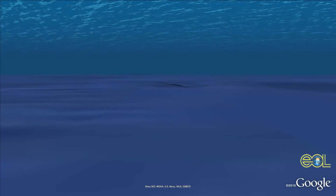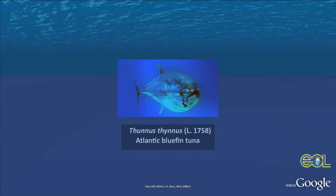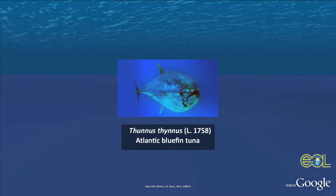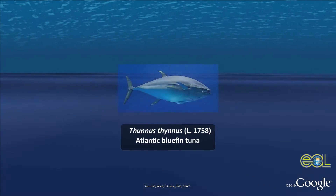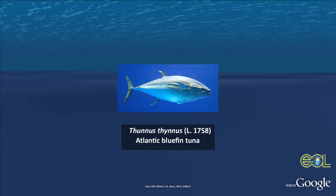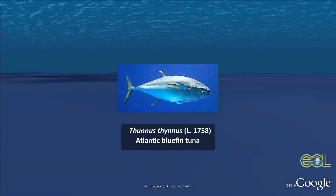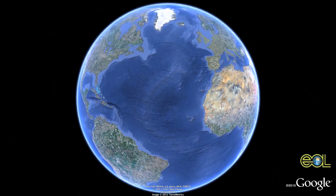Atlantic bluefin tuna are stunning animals. Picture the most beautiful streak of blue and purple and azure. Molly Lutkavage is a biologist at University of Massachusetts Amherst. These are torpedo-shaped fish. They can attain sizes of upwards of over 1,000 pounds. Their streamlined form allows them to swim in the ocean at sustained high speeds of up to 45 miles per hour, which raises the question: just where are these fish going?